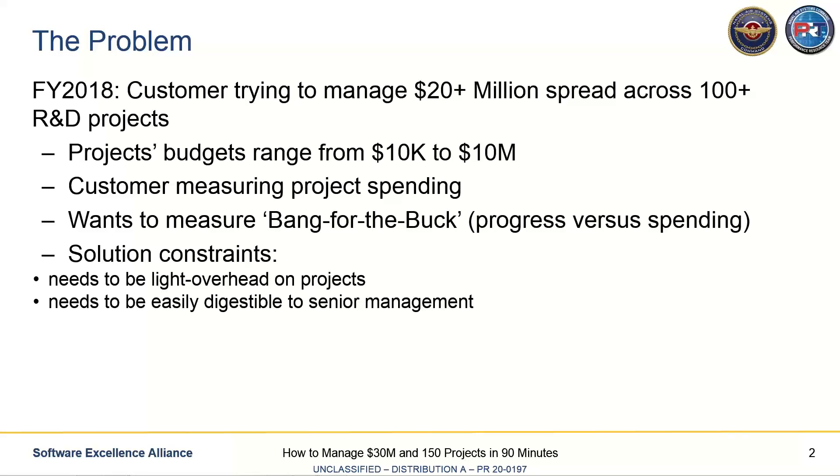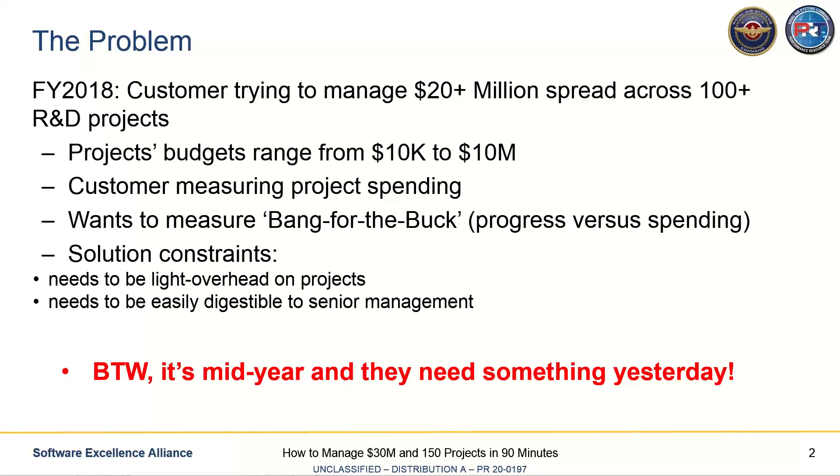Another constraint was that senior managers didn't want to be overwhelmed with tables and tables of data. They wanted something concise to show the status of 100 or 200 projects. And this came to us in the middle of the fiscal year — they came to us in March or April and said, please help us yesterday. They had a lot of pressure to get something going. So the PRT sat down and came up with a solution, which is what I want to walk you through.